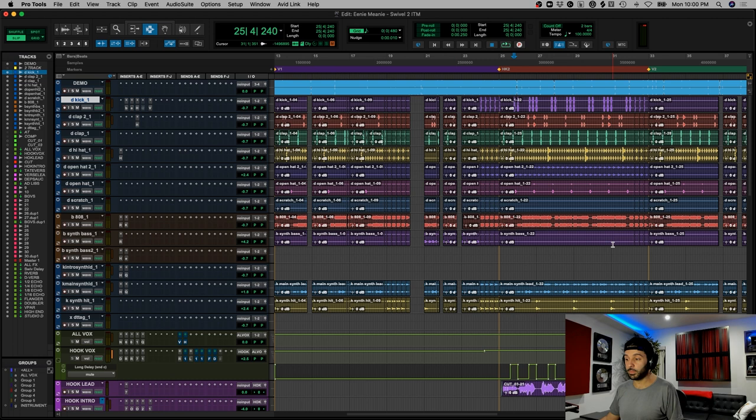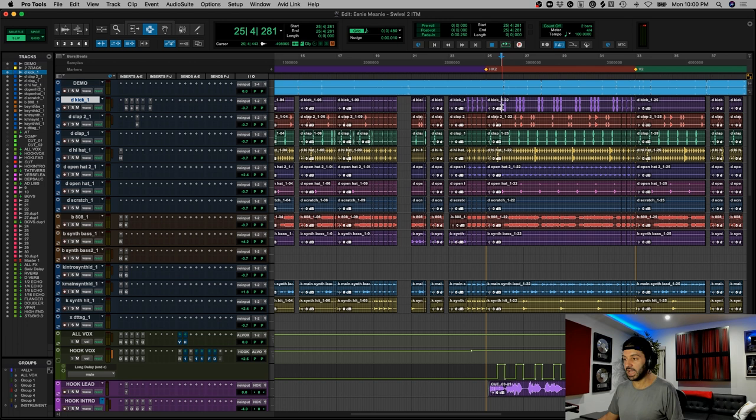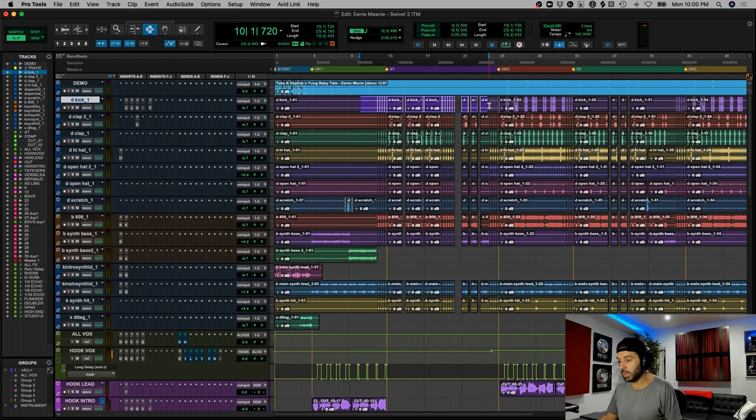Keep in mind, we have an 808 that's running all the way through it, so that kick is really just hitting at certain select moments in the song. As you can tell, there's no kick really up until this second chorus. What else do we have? We have a clap — not much going on on that.